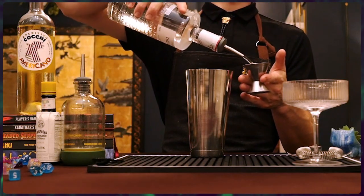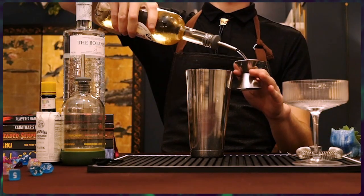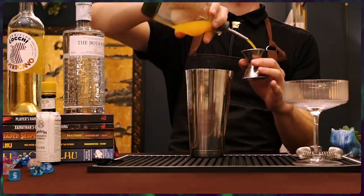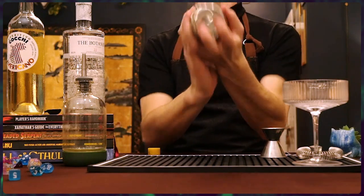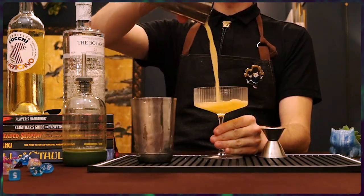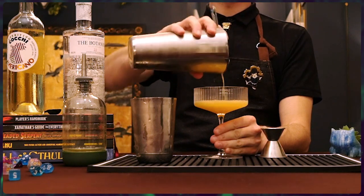Absolutely. The first cocktail of this grand adventure is going to be the Abbey Cocktail. For that, we'll be using 1½ ounces of gin, ¾ ounce of Kina Lillet, ¾ ounce of orange juice. You'll add a dash of Angostura bitters, shake and strain that into a cocktail glass, and that'll net you this tangerine dream — the Abbey.